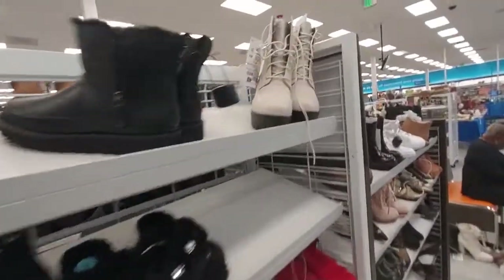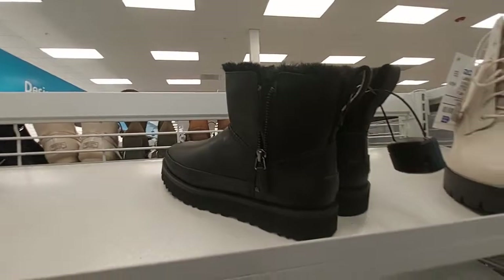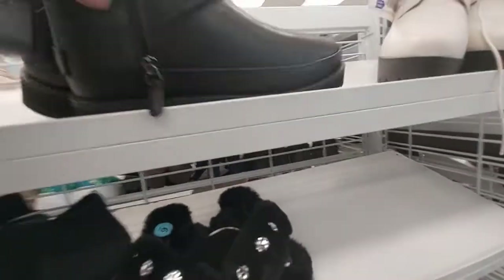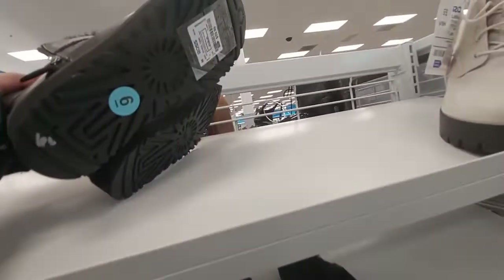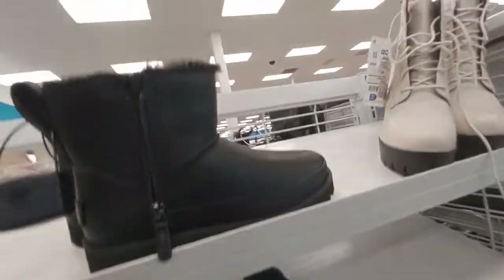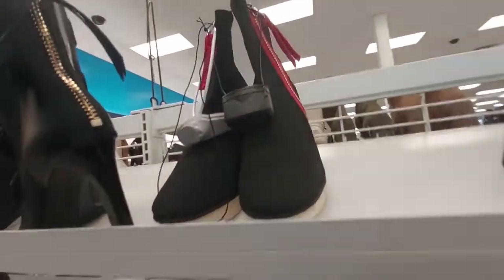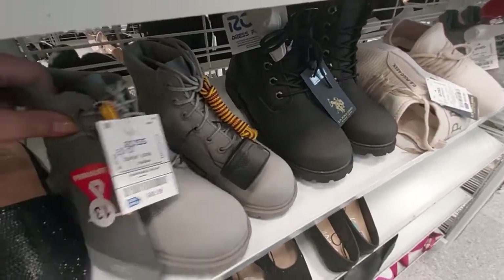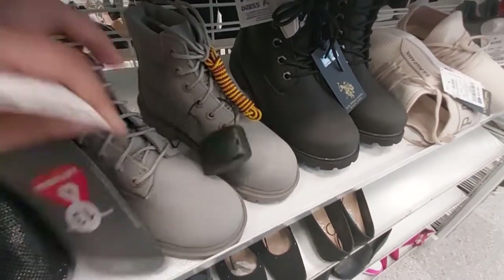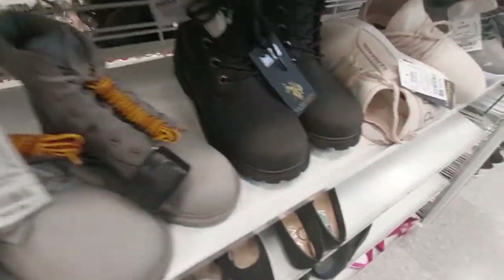They also have these ones for $56. Here's that same one again — these UGG brand booties. There's no price on them, but they're really cute. Maybe I'm going to buy them — $60, that is cute. These CKY boots are $50 for these Primaloft brand ones with changeable shoelaces.